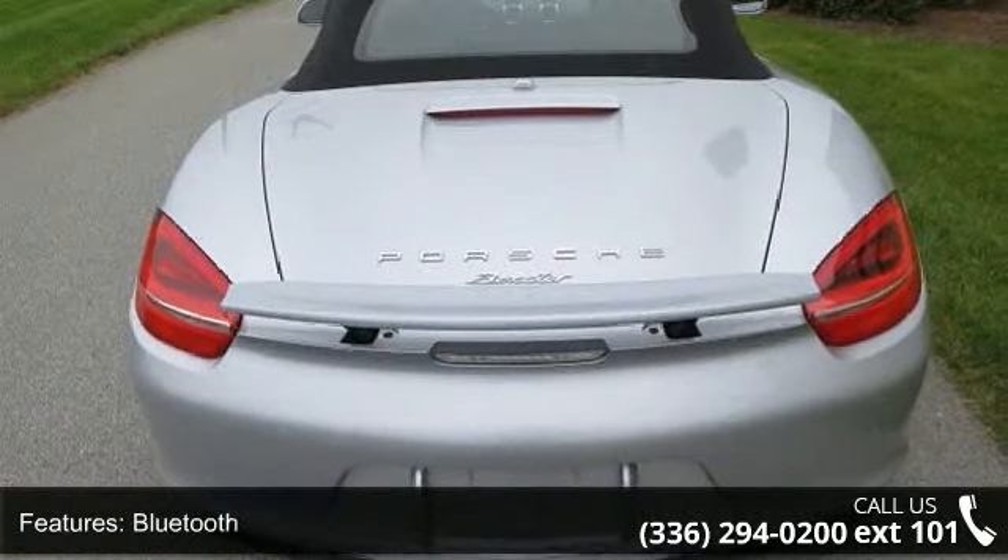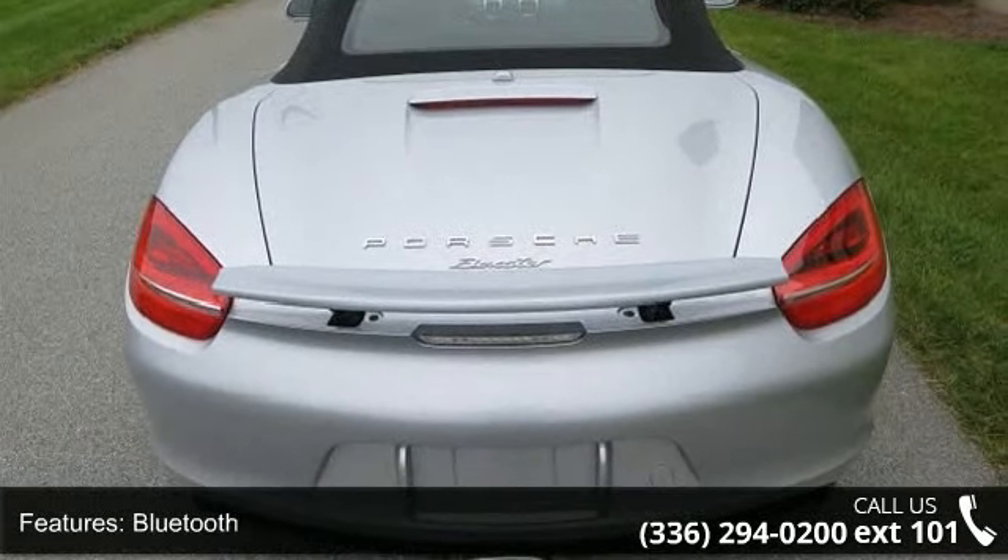Convertible occupant rollover protection, convertible roof, power convertible window, and glass rear window.